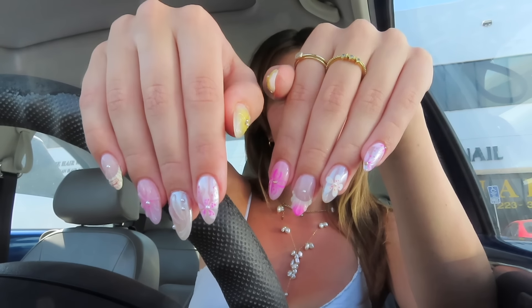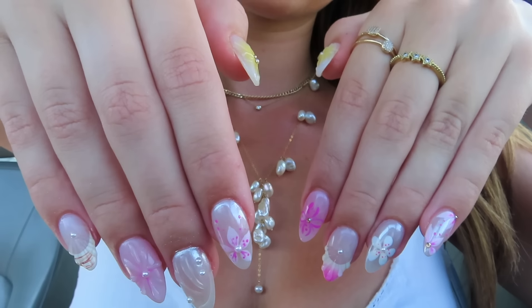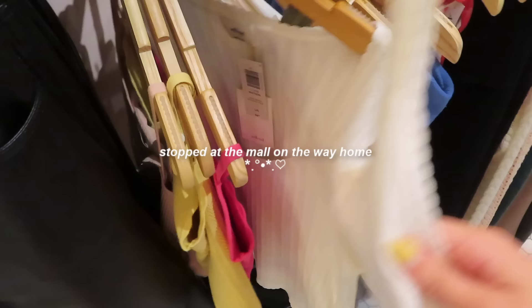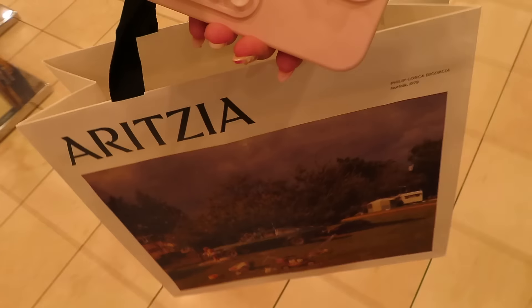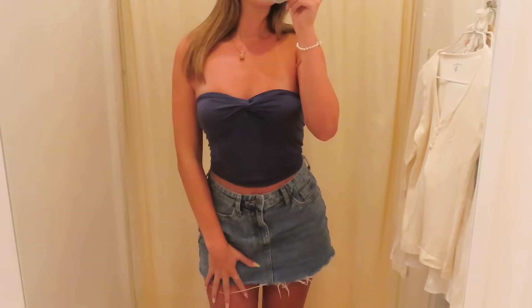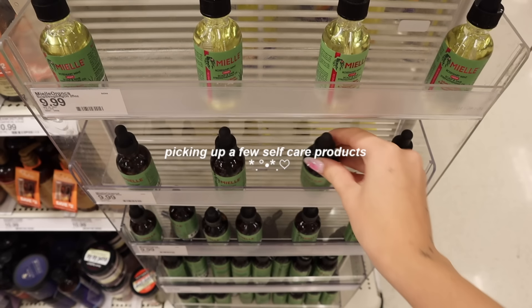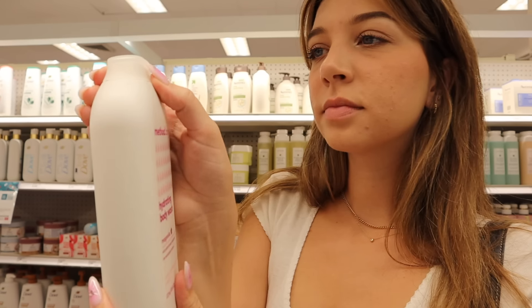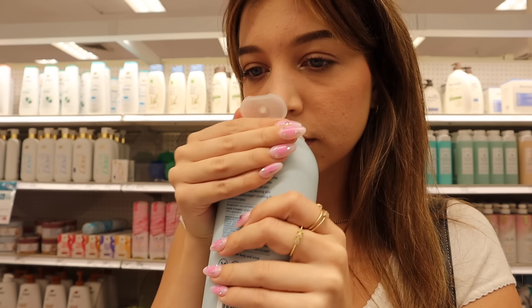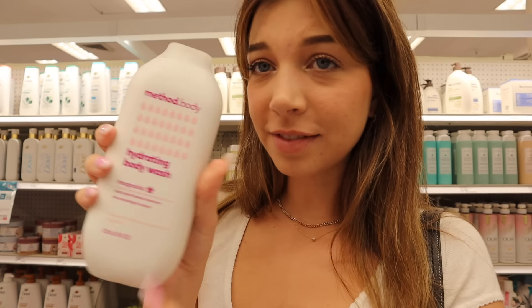I'm about to take a million pictures right now. This reminded me of a product I used at my old apartment — smelling it is so nostalgic because it's what I used all the time. It smells like my last apartment's shower. None of the alternatives smell as good — I think I have to get it again.